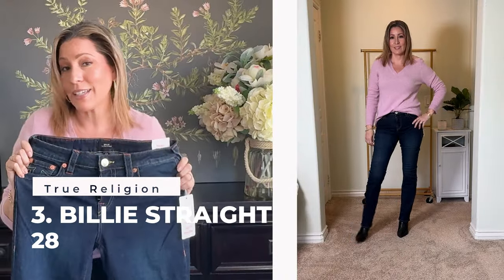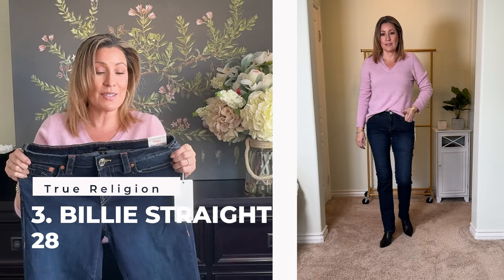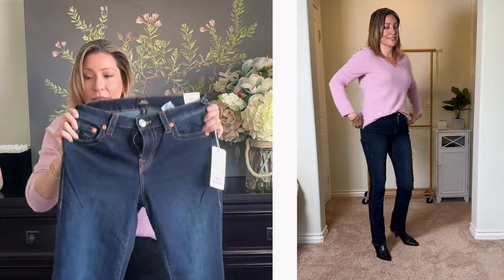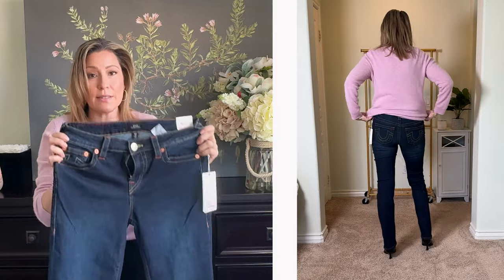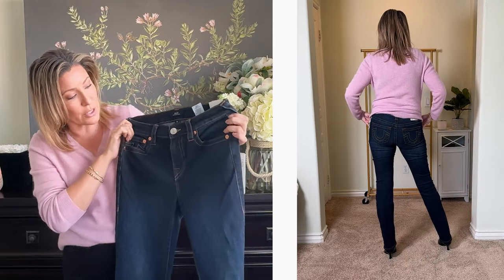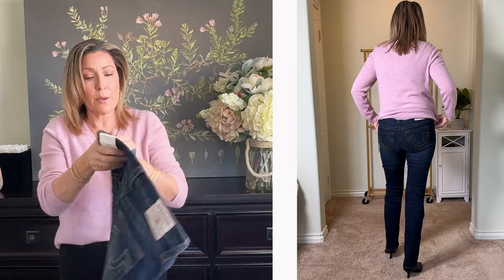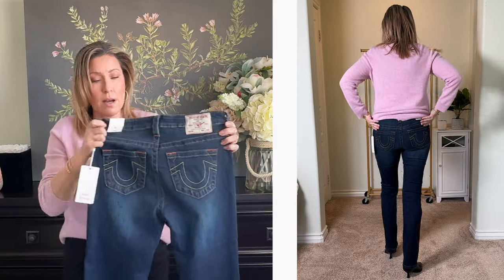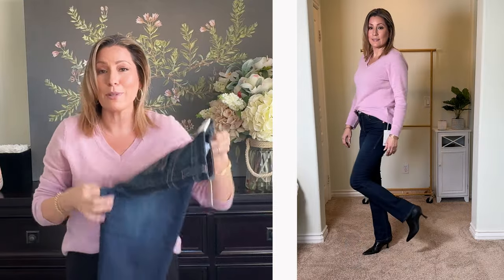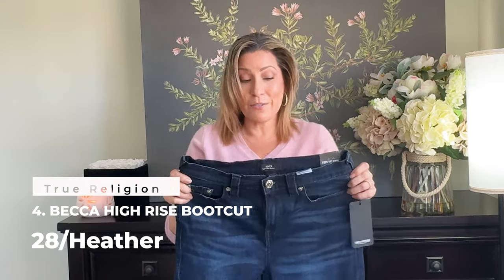These aren't boot cut but they snuck into the haul — these are the True Religion Billy mid-rise straight cut in a 28. These ones are really stretchy. They have similar coloring and the same two-tone hardware as the last pair, with regular pockets. The mid-rise was okay — a little short — and very light fading. Since they're not part of the boot cut haul, I won't spend too much time on those.